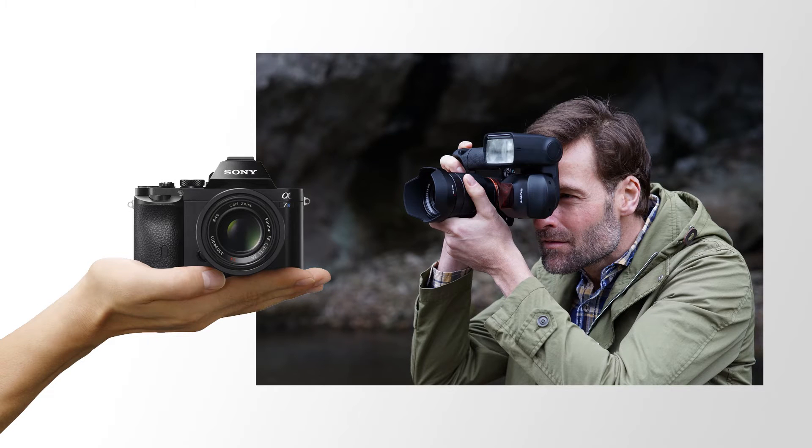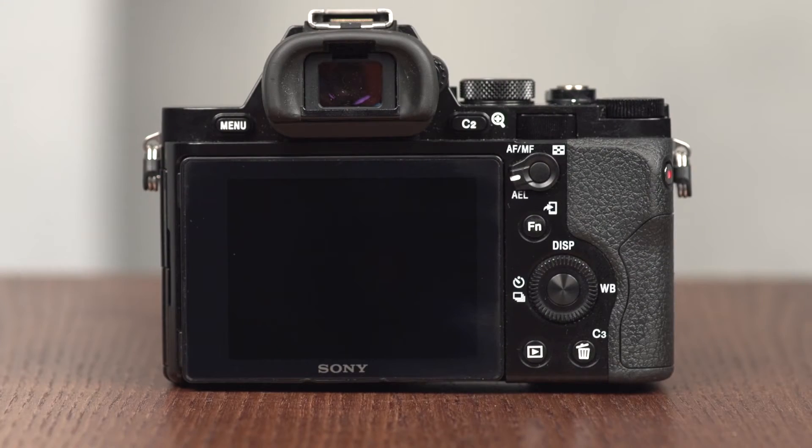The Alpha 7S is a joy to use — a full-frame camera in a compact size. It has a magnesium alloy body, making it tough, and it's dust and moisture resistant, as are the FE lenses launched with it. There are nine customizable buttons, each assignable from 54 different functions, so you can set the camera up exactly as you like it.